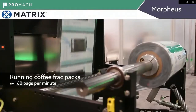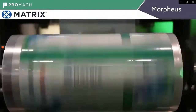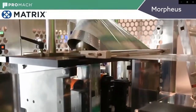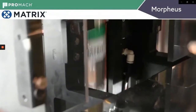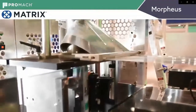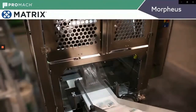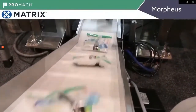Here's a single tube Morpheus running registered film, so you can see the film has graphics and an eye spot for registration. We're running ground coffee in this system. The film is pulled over the forming shoulder by the vacuum pull belts. At the same time, the band sealer in the front of the machine is making a vertical seal. Then the jaws move up with the film to make the seal while the film is constantly in motion. The finished bags come out the bottom of the machine while the conveyor can be packed off.